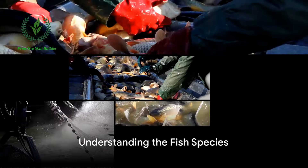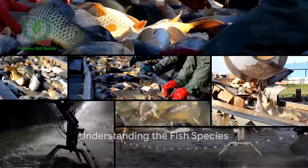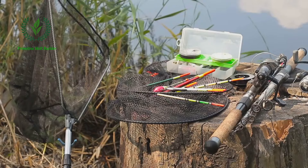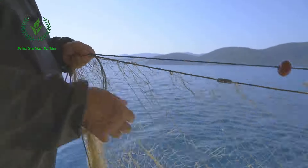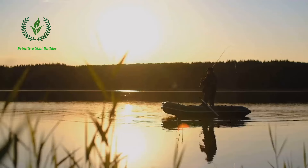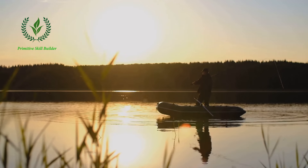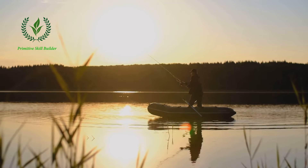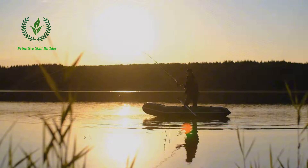Step 1 is all about understanding the fish species. Fishermen need to know what fish they are targeting. This knowledge helps them decide the best locations to fish, the right gear to use, and the best times to cast their nets or lines. For instance, if they're after bass, they might choose freshwater lakes and rivers, while those hunting for halibut would set their sights on the salty depths of the ocean.